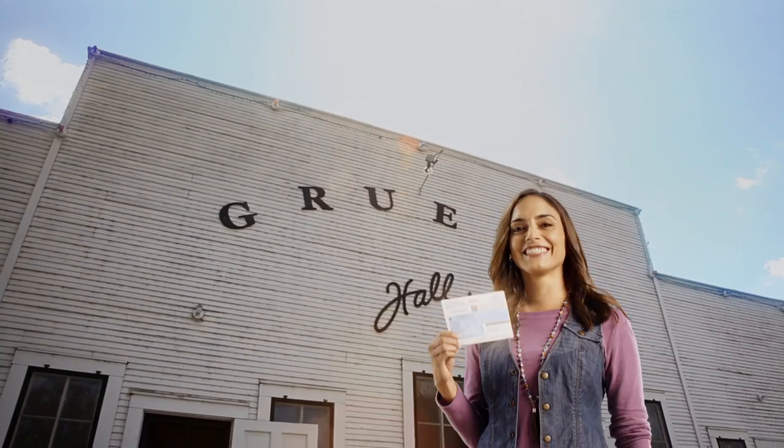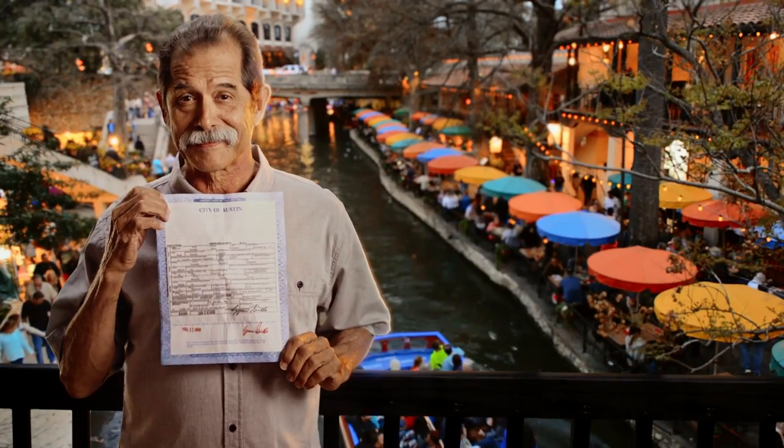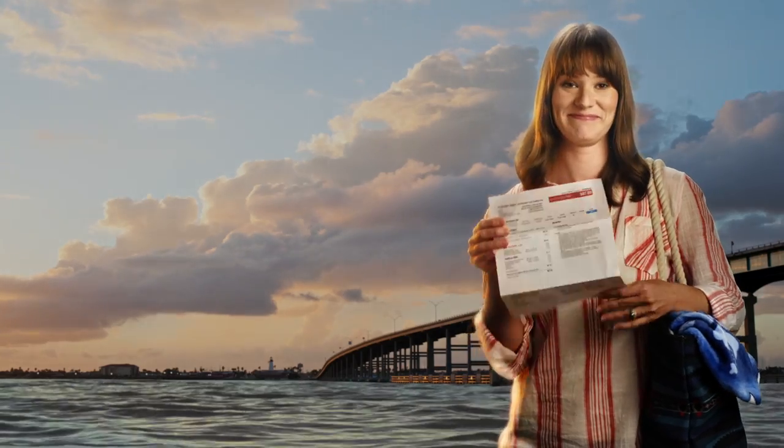If you can't reasonably obtain an approved ID, now you can sign a form explaining why and show an approved document, like your utility bill.